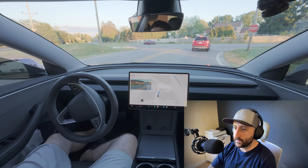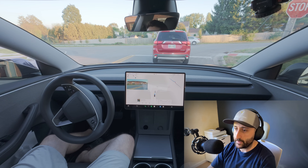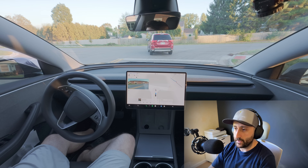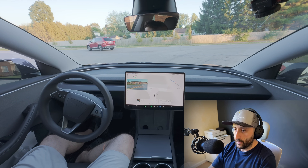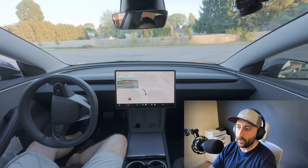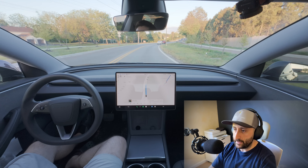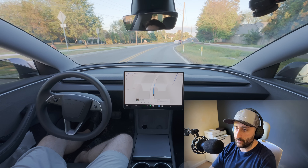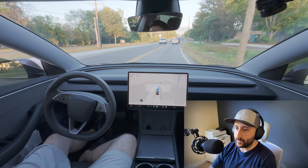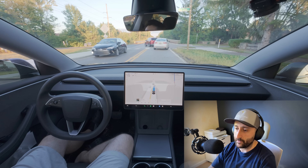Right now in version 13, the system usually reacts only when something like debris or a box actually comes into view, meaning sudden swerves are jarring. With version 14, Tesla is using a model that's 10 times larger with autoregressive training that fuses vision, maps, and fleet data. Instead of waiting until the last second, the car can start slowing or adjusting lanes earlier — more like a human who notices something down the road.